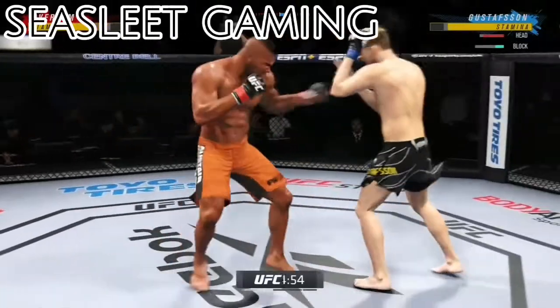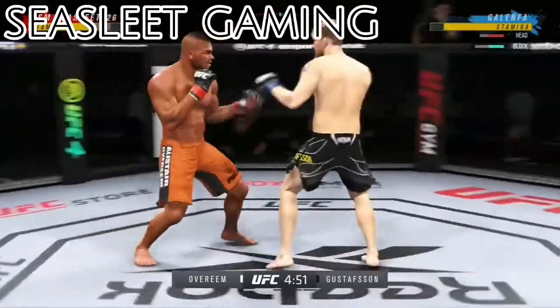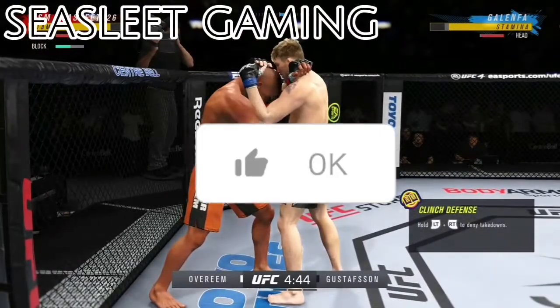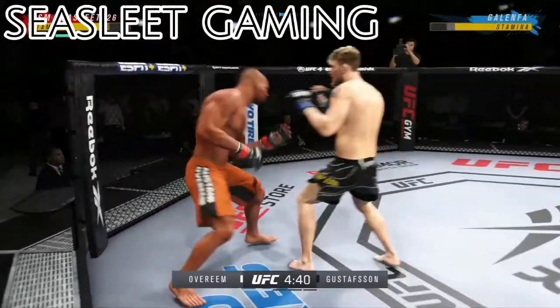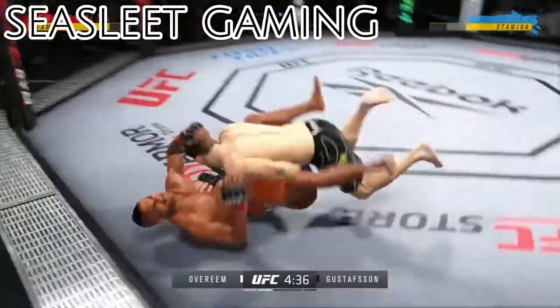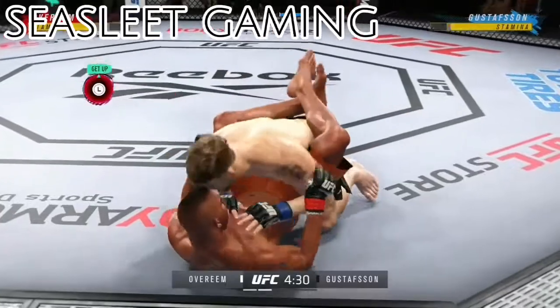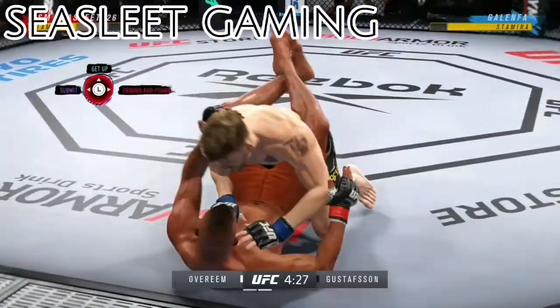That one's looking good. Nice try. He closes the distance, gets the single collar tie. Stuffs that takedown attempt without issue. The commitment to the takedown pays off — after several failed attempts, he finally gets his first takedown. Now let's see what he can do with it.